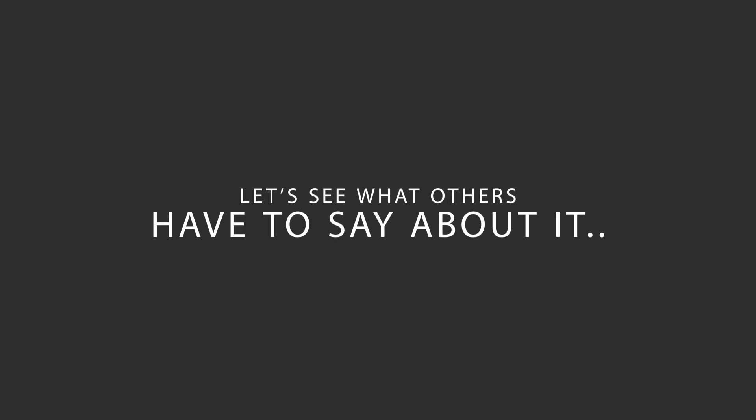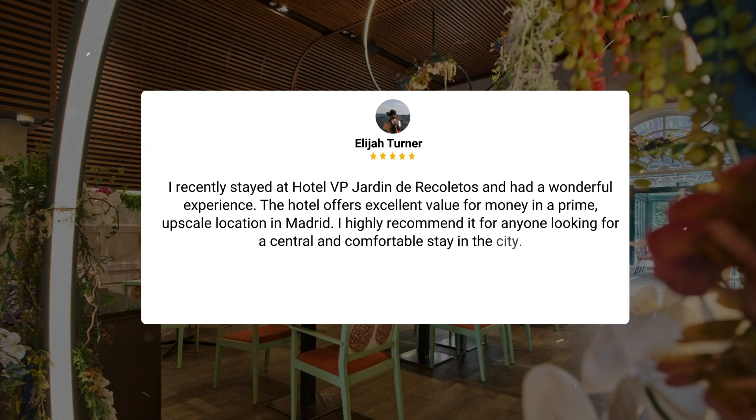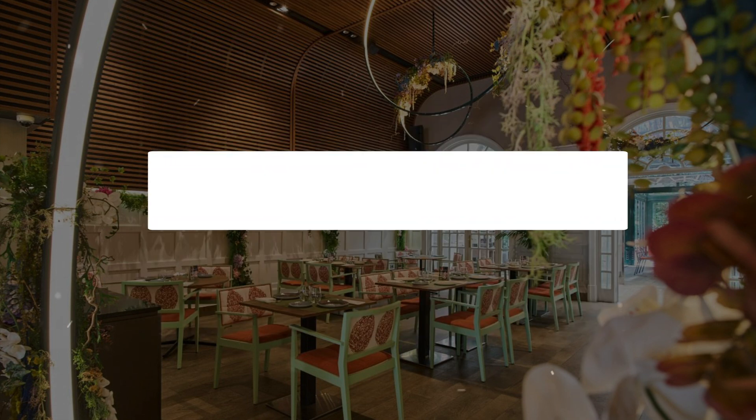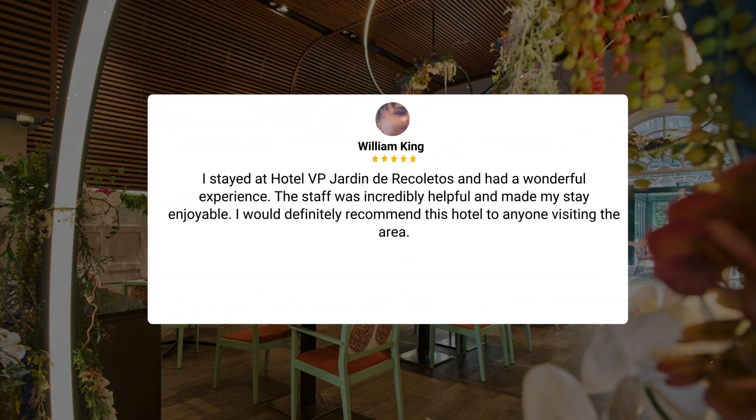Here's what other travelers have to say about this hotel. I recently stayed at Hotel VP Jardin de Recoletos and had a wonderful experience. The hotel offers excellent value for money in a prime, upscale location in Madrid. I highly recommend it for anyone looking for a central and comfortable stay in the city. I absolutely loved my stay — the location was perfect, close to all the major tourist attractions, and the quality of service I received was top-notch. Plus, the affordability of this hotel considering its prime location made it an amazing choice. Another guest noted the staff was incredibly helpful and made their stay enjoyable, and would definitely recommend this hotel to anyone visiting the area.